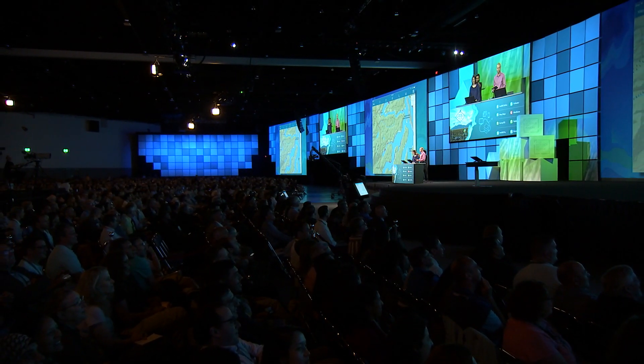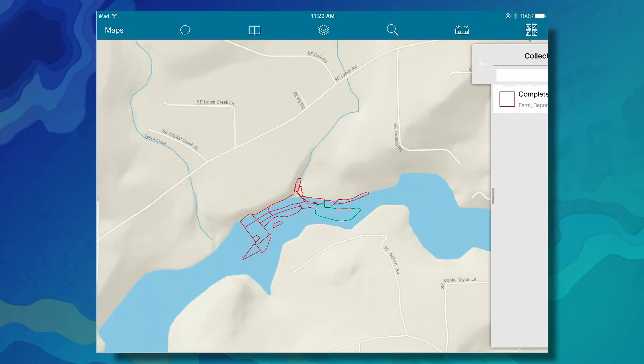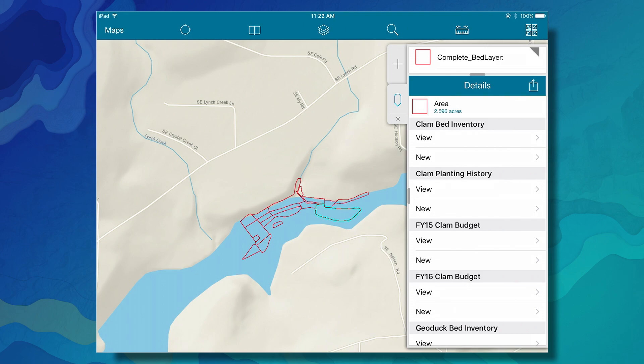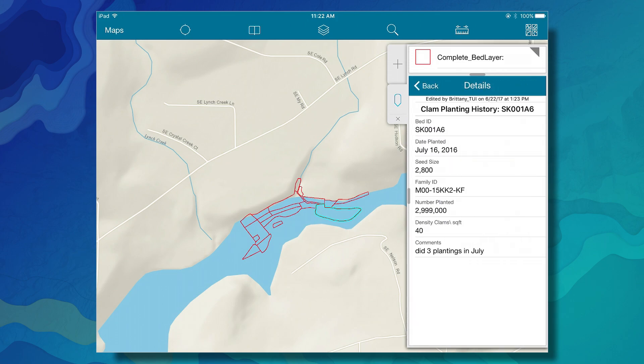The Collector app is at the heart of our digital transformation. Our farmers collect operational farm data to update the related tables of their farm beds. We use the data they capture to evaluate the current status of our farms and as a foundation for institutional knowledge. We're taking information that was once only in our farmers' heads and putting it into a shareable system.